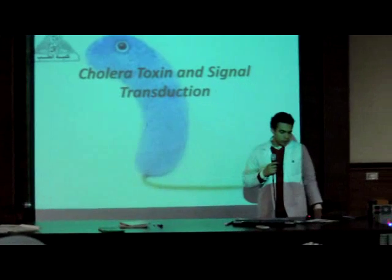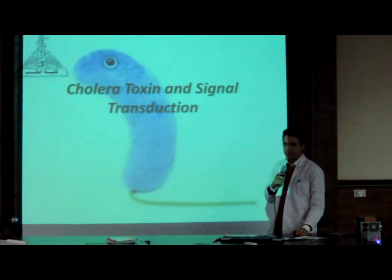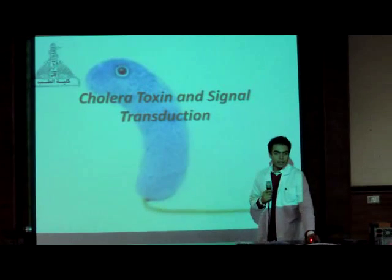I am going to talk about cholera toxin and signal transduction.